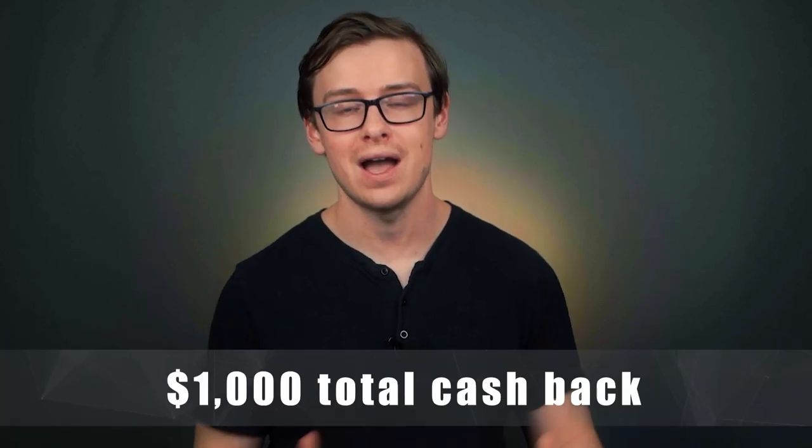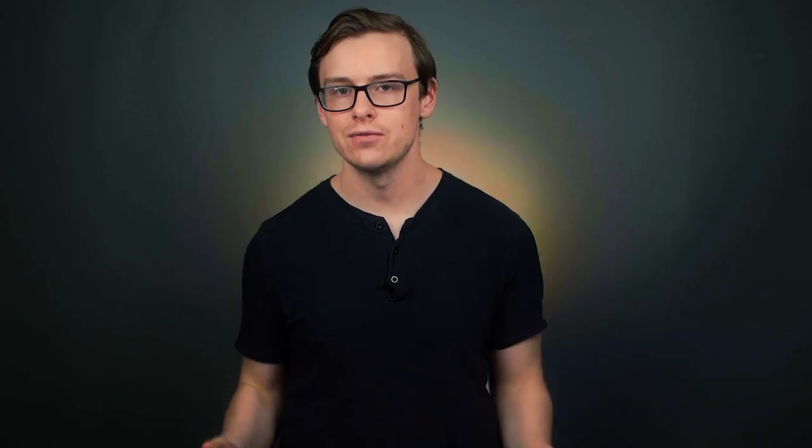Number five is the Discover It Credit Card — another no annual fee card with really good cash back on normal purchases. There are two really big selling points nobody else on the list can match. First, they have an introductory offer where they will match all of the cash back points you get in your first year. So if at the end of your first year you've earned $500 cash back, they'll match it and give you $1,000 total. There's no limit to how much they'll match — it's just an amazing perk, though it does go away after your first year. Second, you can earn up to 5% cash back on everyday purchases from different categories such as groceries and gas, and the cash back never expires.